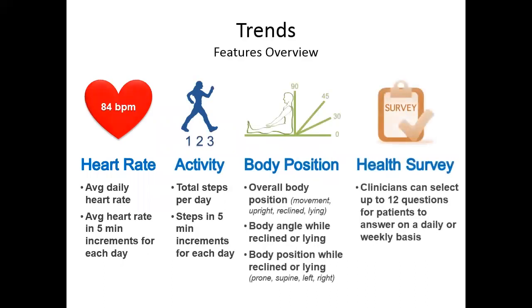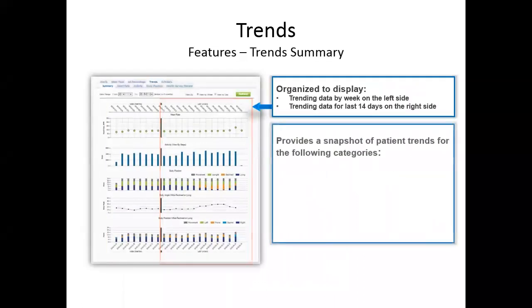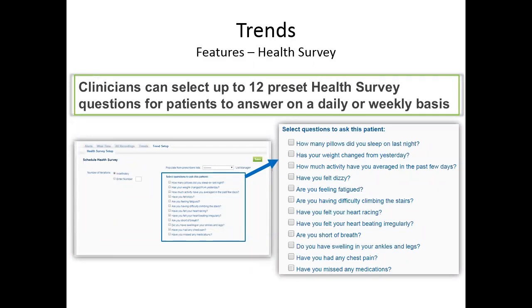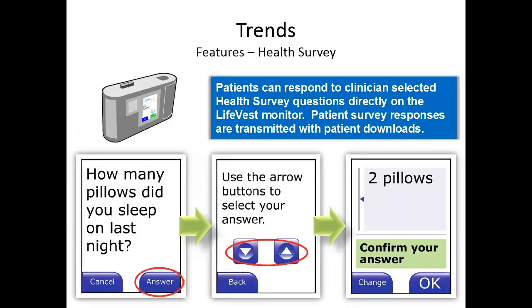The LifeVest also has a remote monitoring feature. For patients wearing it, clinicians can track average daily heart rate, activity levels, total steps, body position — whether upright, reclining, or lying down — and a health survey that patients can respond to via their monitor. The survey includes 12 questions such as how many pillows they sleep on, whether they feel dizzy, or if they are short of breath — a helpful tool for follow-up monitoring.